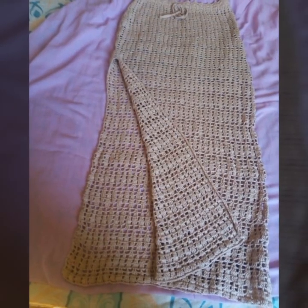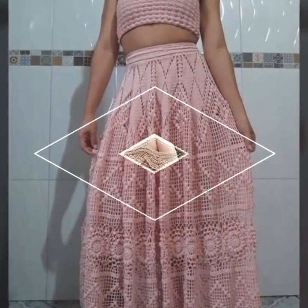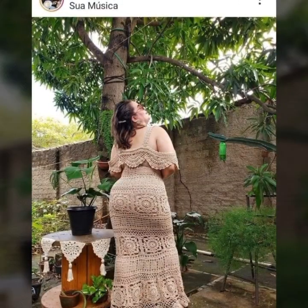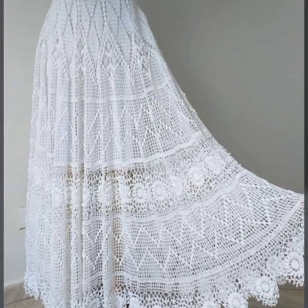If you're interested in learning more about crochet art dresses or how to create one, there are many online resources and tutorials available to help you get started. You can also consider taking a class or workshop to learn more about the techniques involved in creating these stunning pieces of wearable art.